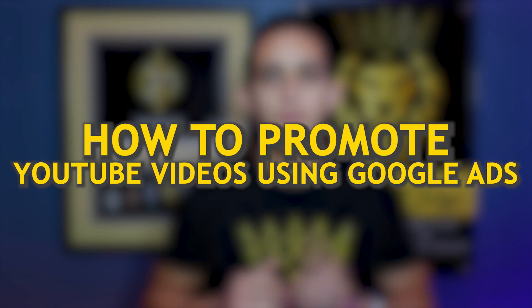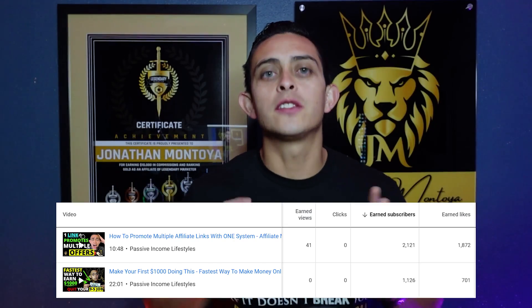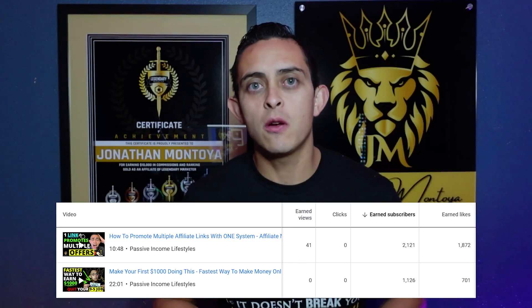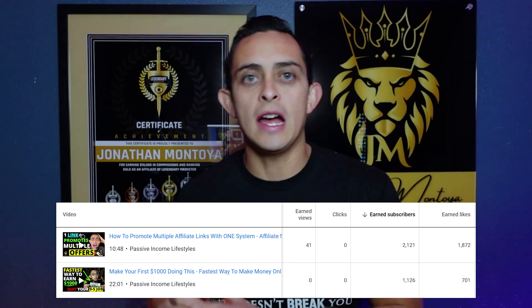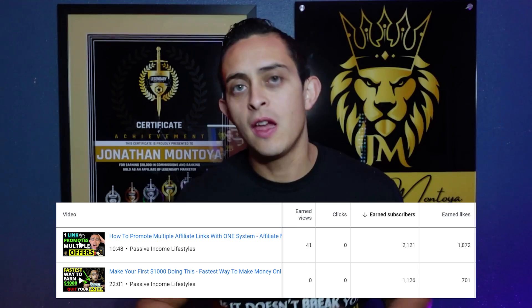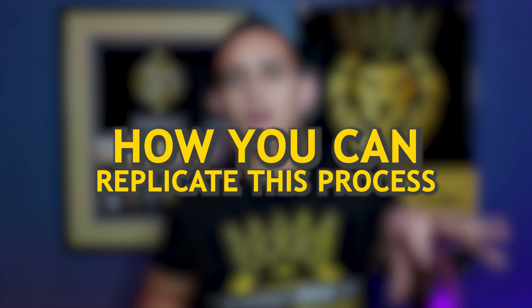I'm gonna show you how to promote YouTube videos using Google Ads with as little as $2 a day. One video got over 2,100 subscribers using Google Ads by promoting my YouTube videos, and the other one got 1,100 views. I'm gonna show you exactly step-by-step how you can replicate this process as well.